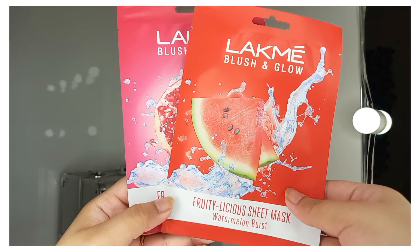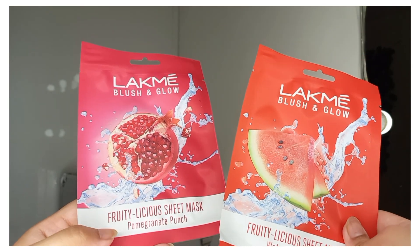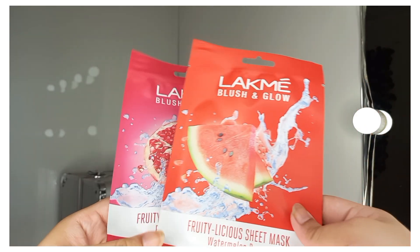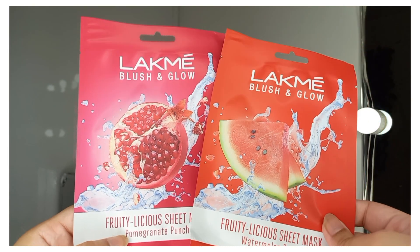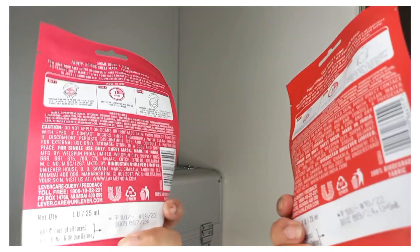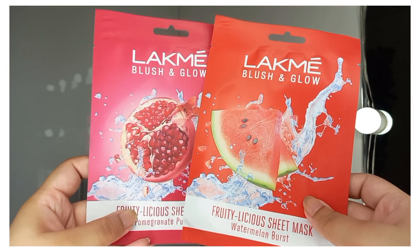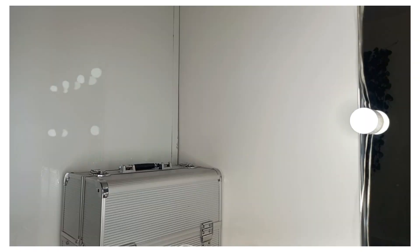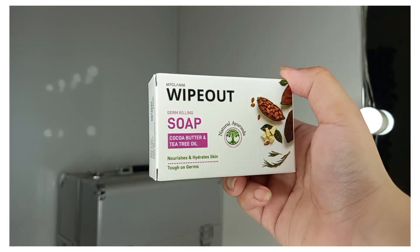The next two products are from Lakme — the Blush and Glow Sheet Masks, which are Fruity Leisure Sheet Masks. One is in Pomegranate Punch and the other is Watermelon Burst. The packaging is very cute and summery, and the price is Rs. 100. I'll share my experience with you.